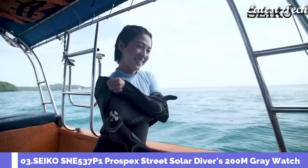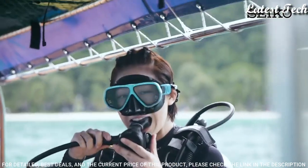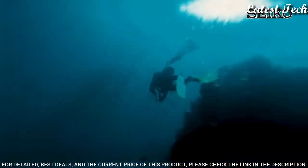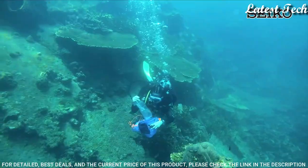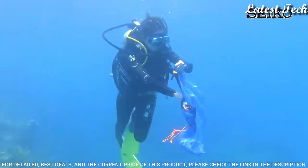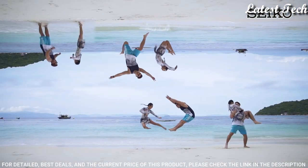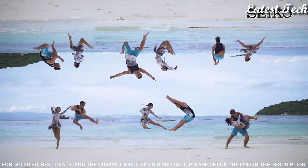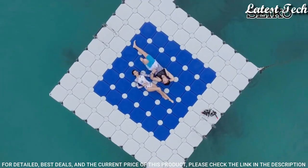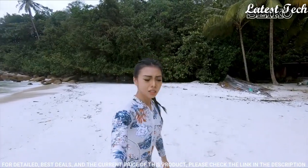Number 3: Seiko Prospex Gray Dial Gray Silicone Watch. Gray-plated stainless steel case with a gray silicone strap. Unidirectional rotating gray-plated bezel. Gray dial with luminous silver-toned hands and dot hour markers. Dial type: Analog. Luminescent hands and markers. Eco-drive movement. Scratch-resistant Hardlex crystal. Screw-down crown. Solid case back.